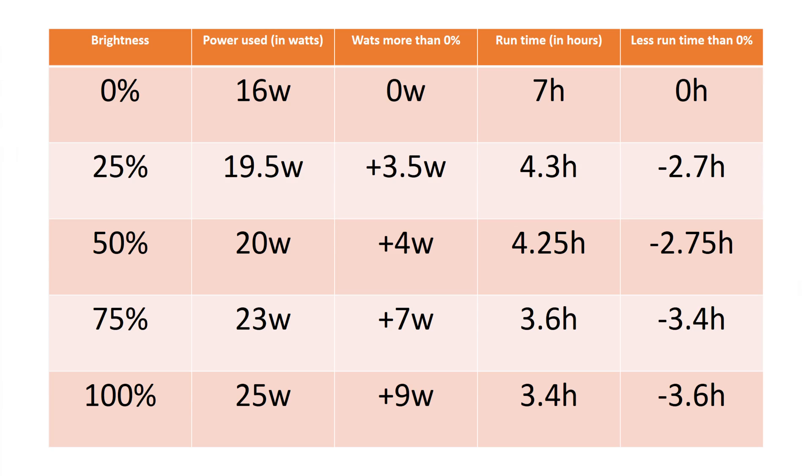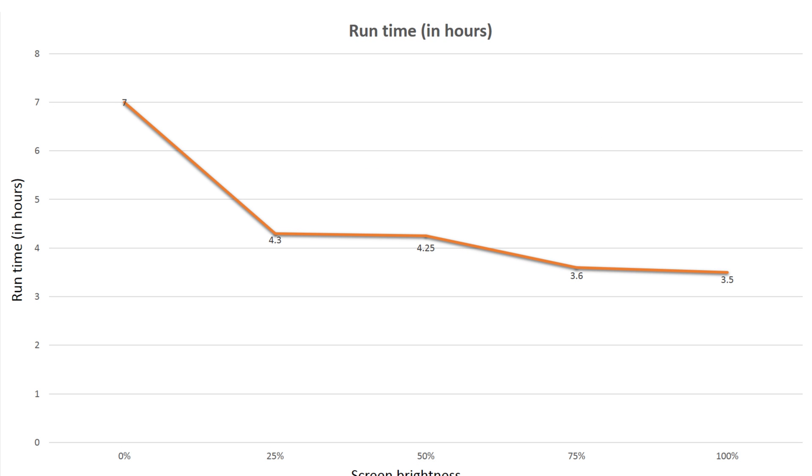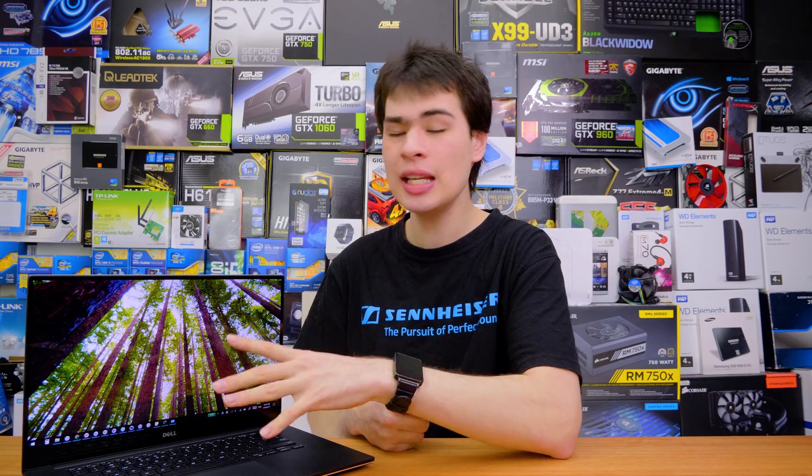Crunching those numbers gives us a more realistic runtime table. Honestly, I'd love 12 hours straight, but even when brand new the XPS never ran that long, so these numbers are more realistic. At 0% brightness you might get around 7 hours, though real-world fluctuations will affect that. At 100% you're looking at about 3.4 to 3.5 hours of runtime — which does seem fairly realistic. The real-world difference between maximum and minimum brightness came out to about 3.6 hours, or roughly 9 watts of difference, giving a good sense of how much screen brightness actually matters.